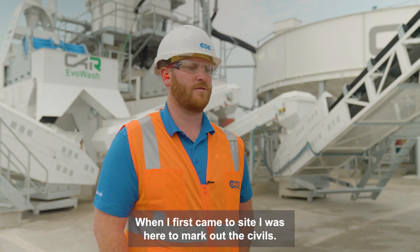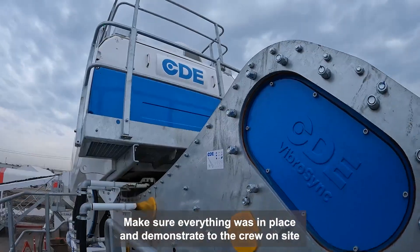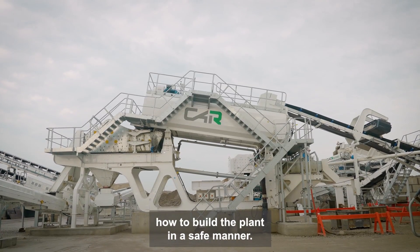I first came to site, I was here to mark out the symbols, make sure everything was in place, and demonstrate to the crew on site how to build the plant in a safe manner.